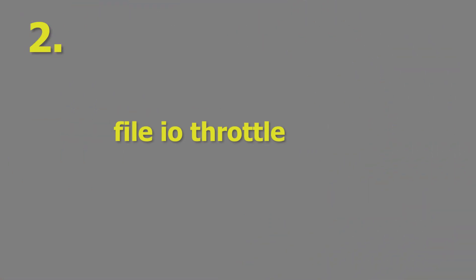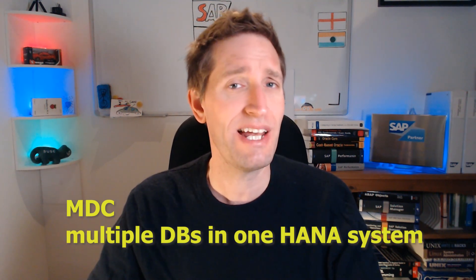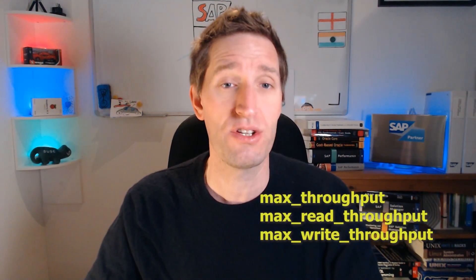Reason number two: File I/O Throttle. Starting from SPS6 it is now possible to restrict I/O bandwidth for file level operations such as backup. This is useful if you have an MDC system and would like to control the allocation of I/O between one or more HANA database tenants or services. A set of new parameters are in the file I/O section of the relevant service.ini file and end with the suffix underscore throughput.